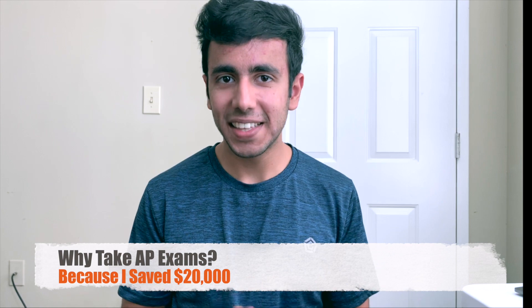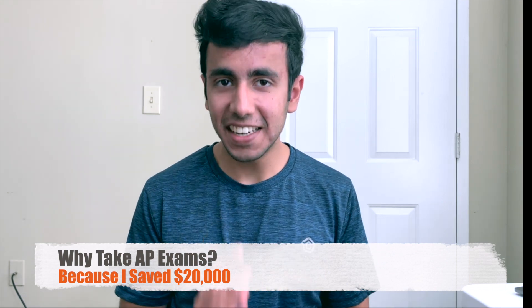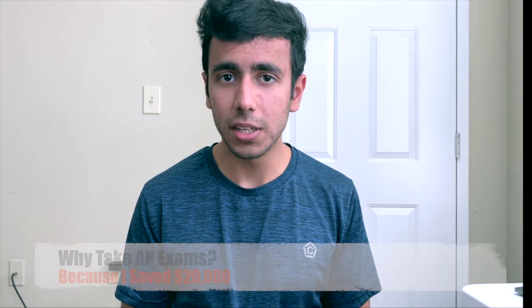Talking about why you should take these AP exams — I saved around $20,000 in college because my tuition fee was around $35,000 and I saved one semester, that is half a year of college, which counted as $20,000. I was able to save that much money because I took four AP exams including AP Calculus BC, AP Chemistry, and AP Physics C, which included AP Magnetism and AP Mechanics.